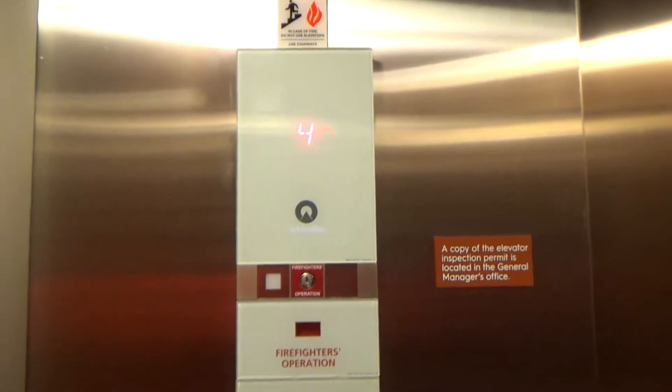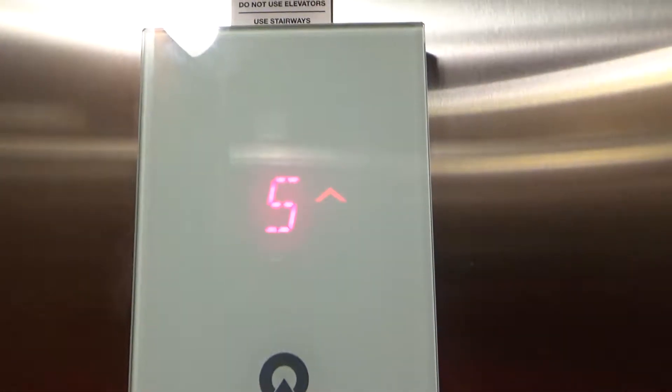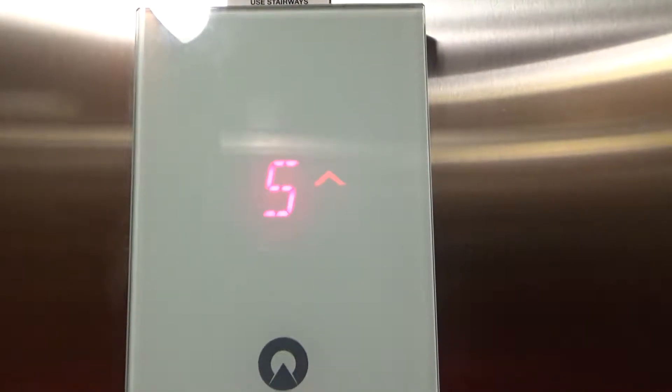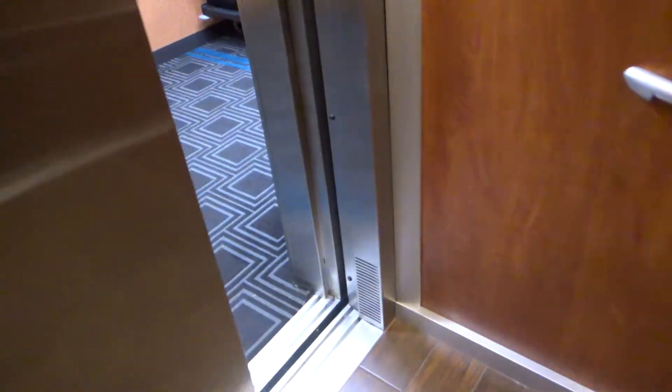This one's capacity is 3,500 pounds. This one has the rear door too. Alan is trying to make a turn.